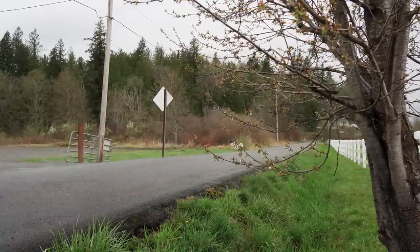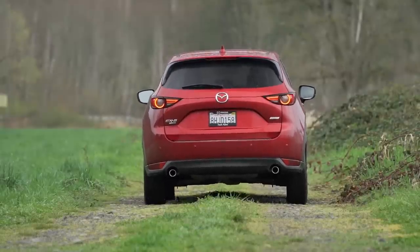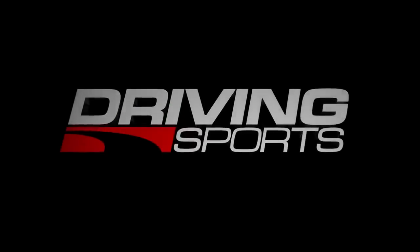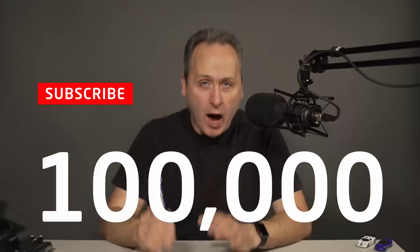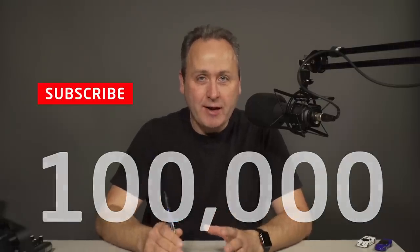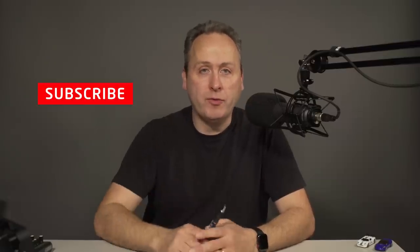It's a turbocharged crossover for the street. Is it groundbreaking or back-breaking? That's coming up right now on Driving Sports TV. If you haven't yet subscribed, please take a moment to do that right now. We're looking to surpass 100,000 subscribers this year, and to make that happen, we're going to need your help. Now, on with the review.